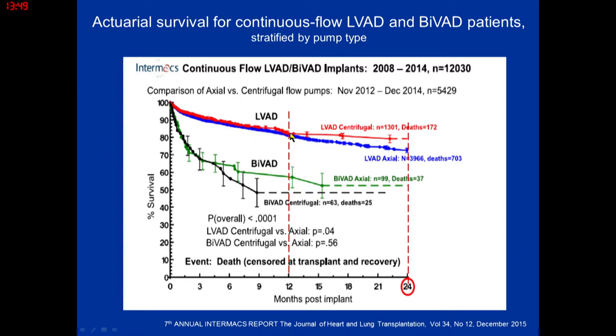In terms of one-year survival, it's 80%, which is actually better than what was seen in trial data. And if you end up with RV dysfunction and require a BiVAD, your survival is a lot less than those who go with LVAD alone.